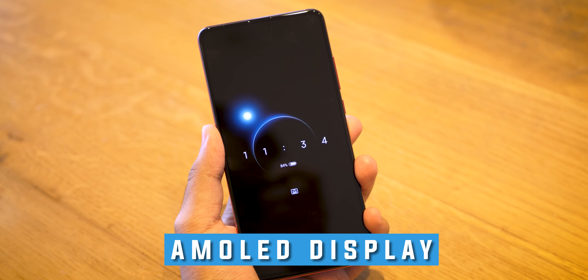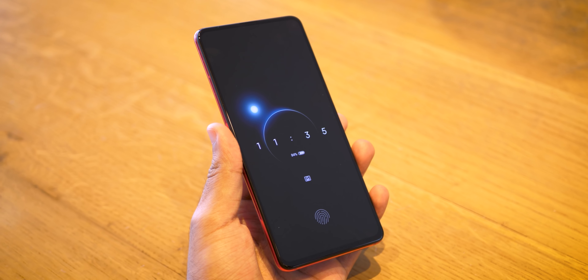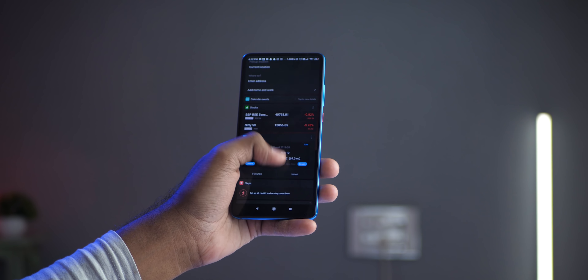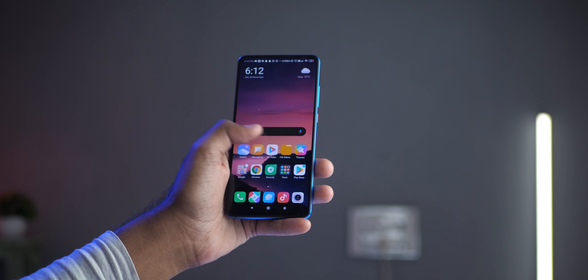As this is AMOLED, always-on display is supposed to be there and it is present. OnePlus, take some notes — add it. Rs.20,000 still does not have always-on display. Viewing angles are fantastic, outdoor visibility is great, maximum brightness is also fantastic. No complaints with the display as such.